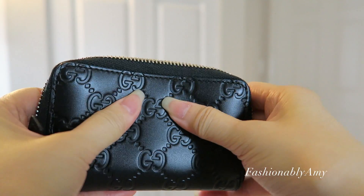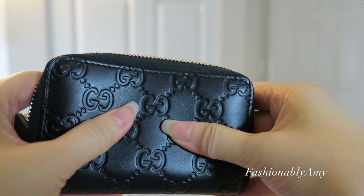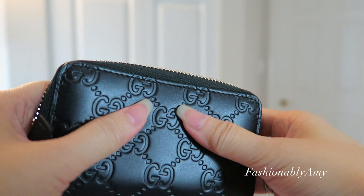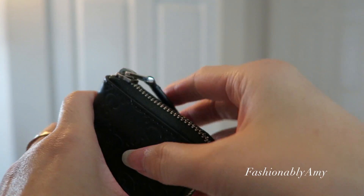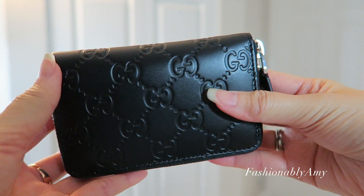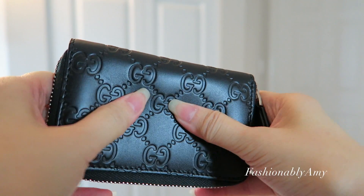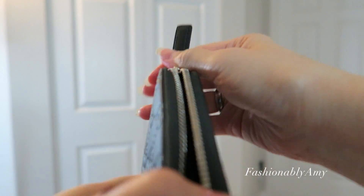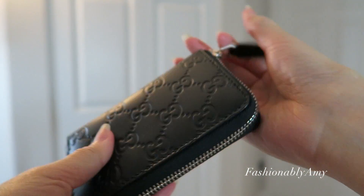At first this leather felt a lot stiffer, but as you can see now it has softened up while still keeping its structure — not as stiff as the beginning. Closing it is so much easier now. For those of you considering this wallet but worried about the stiffness when you check it out in person, don't be — literally after the first or second day, especially if you fill it up and open and close it enough, it will soften up and becomes a dream to use.